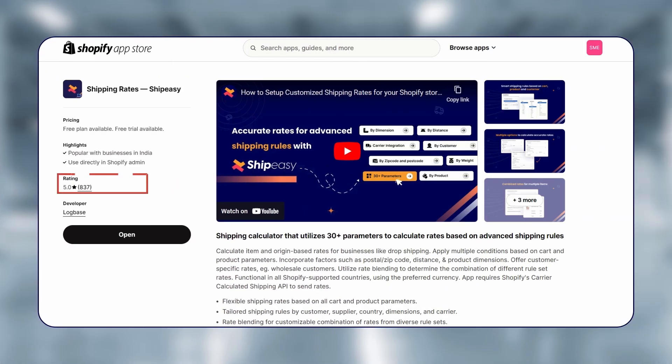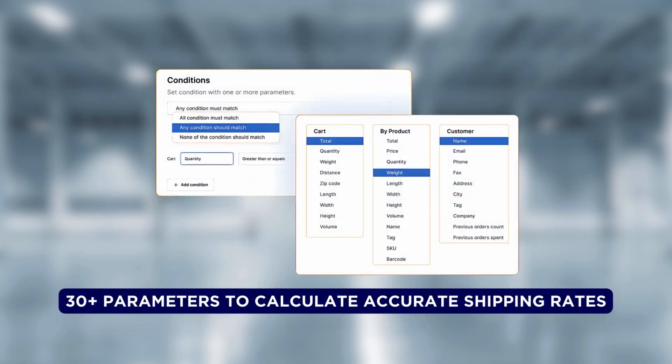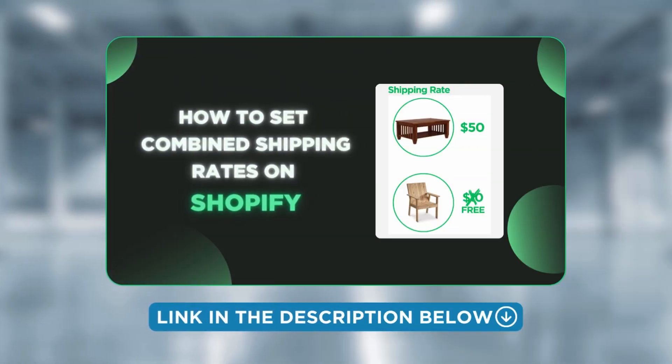With a 5.0 star rating and over 800 reviews, ShipEasy is the best shipping rate calculator app on the list. ShipEasy utilizes 30-plus parameters to calculate accurate shipping rates based on advanced shipping rules, and can combine them if needed. If you want to know how to combine shipping rates, check out this video — link in the description below.